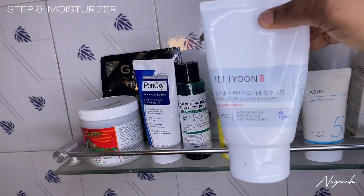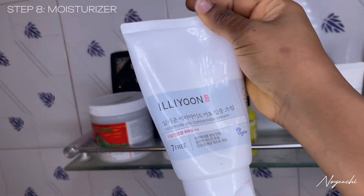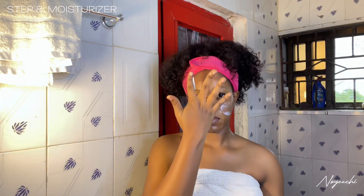Next on the list is my moisturizer. I use Aloe moisturizer — it's deeply hydrating and soothing, and I love the way it feels on my skin. It's for all skin types so you can actually try it. It's fragrance-free and can be used alongside vitamin C.